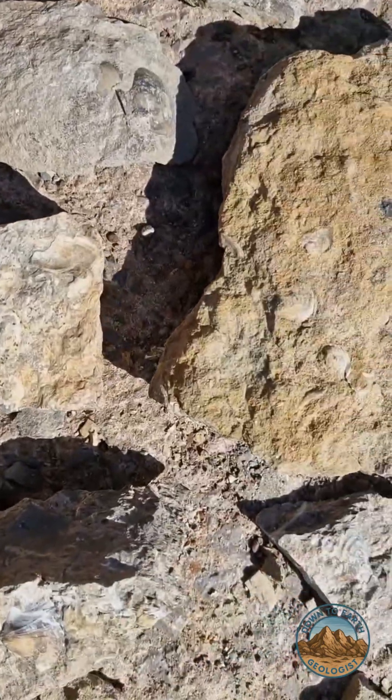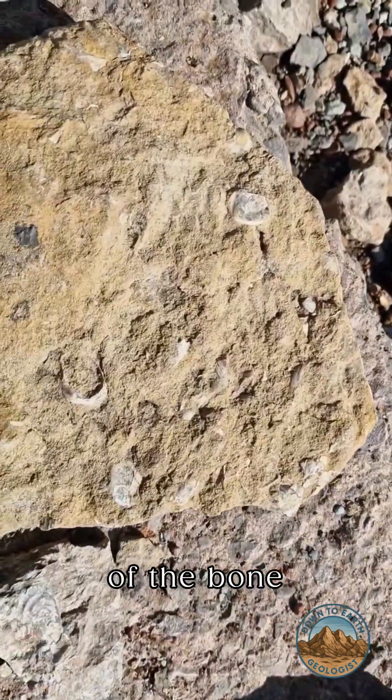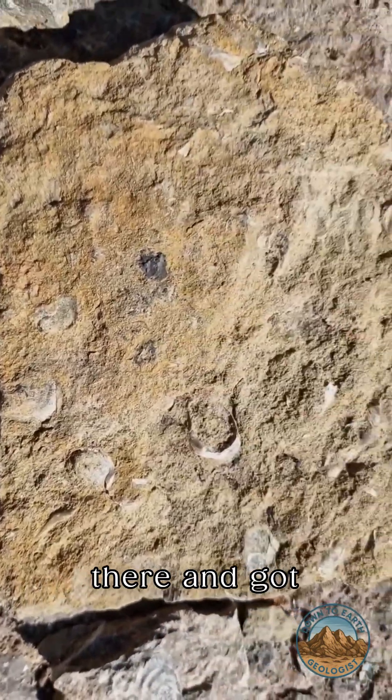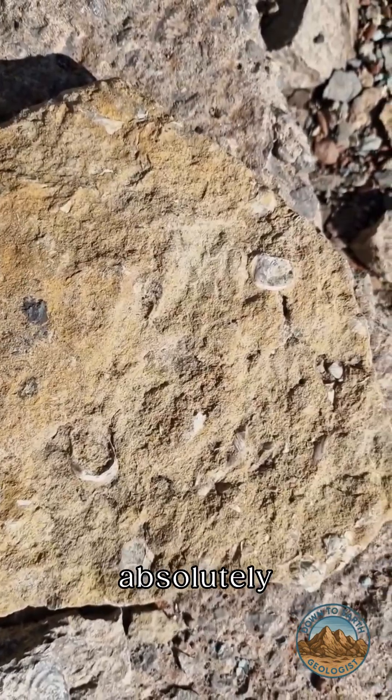We've also found a section of the bone bed here, which is absolutely fantastically preserved. And we've got about 50 fossils in such a small area. So that's absolutely fantastic.